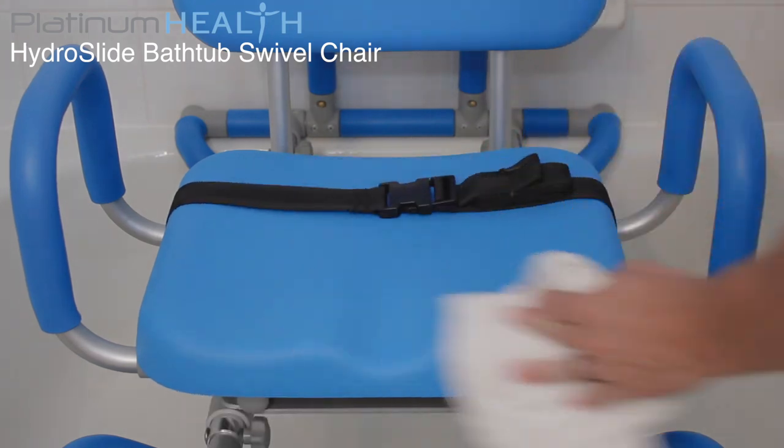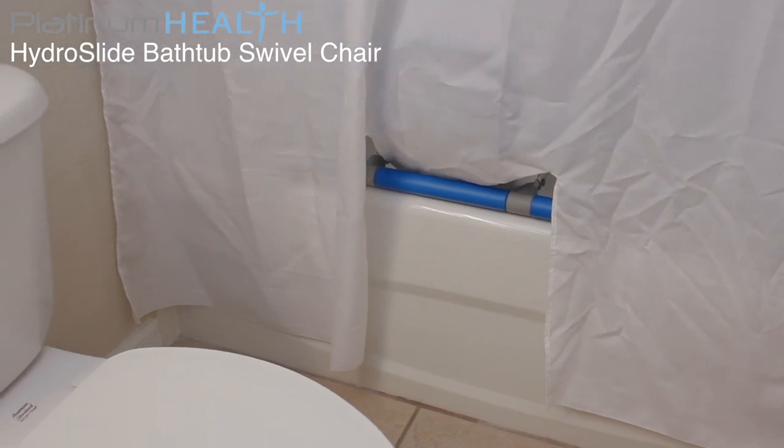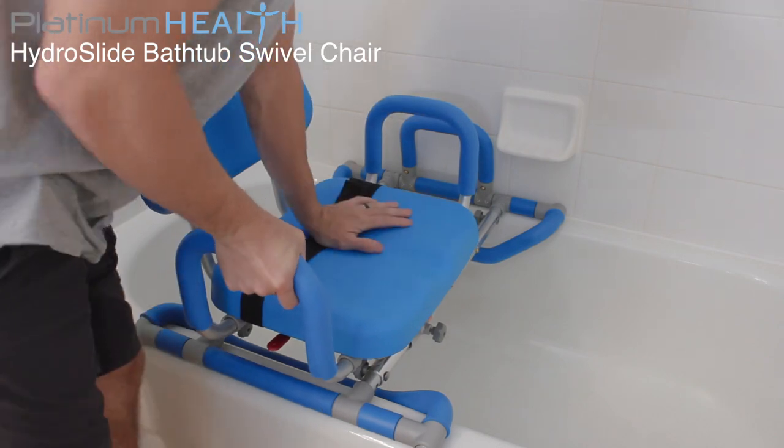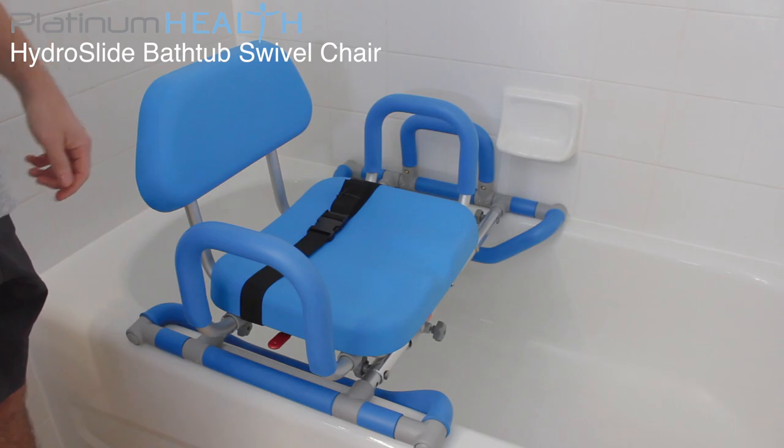For maximum safety, we recommend incorporating the BenchMate split shower curtain to help keep water off of the bathroom floor. At only 18 pounds, the HydroSlide can easily be removed and reinstalled quickly as required.